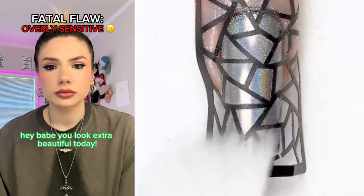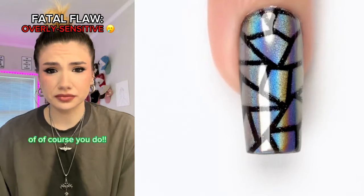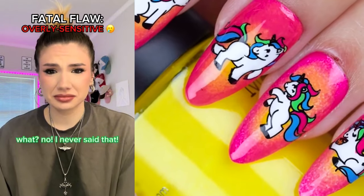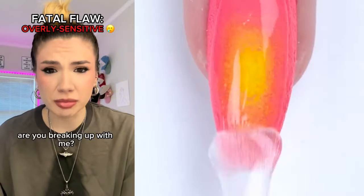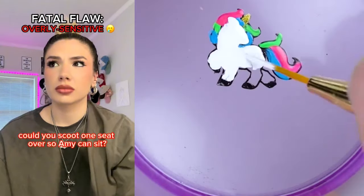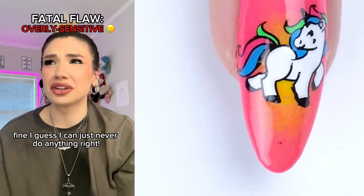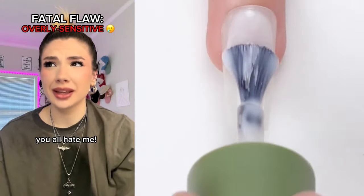Hey babe, you look extra beautiful today. Don't I look beautiful every day? Of course you do. So you're saying I'm ugly? What? No, I never said that. But it's what you meant. Are you breaking up with me? What is wrong with you right now? Could you scoot one seat over so Amy can sit? I guess I can just never do anything right. I just asked you to move over one. You all hate me. No, we don't.